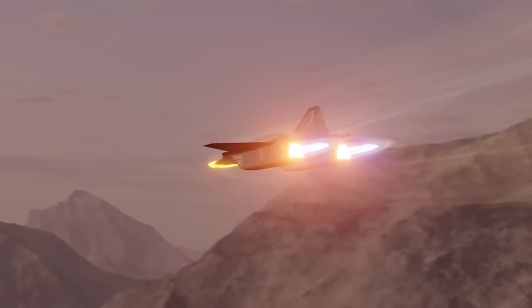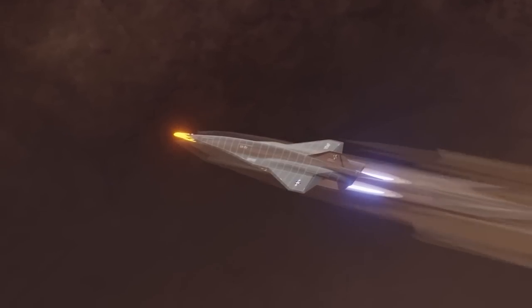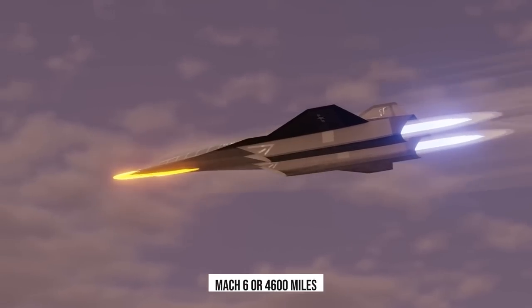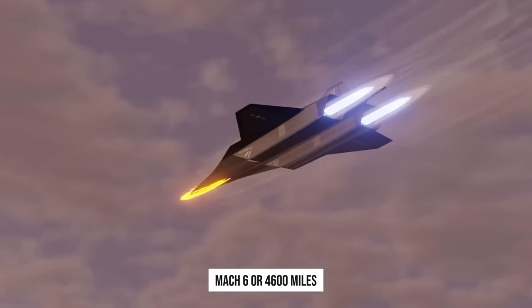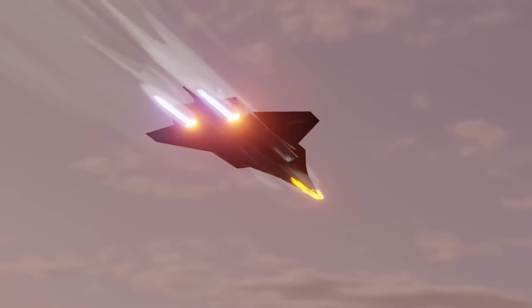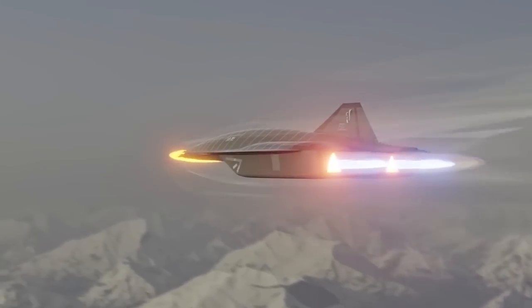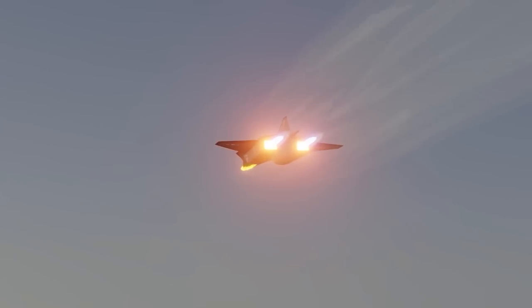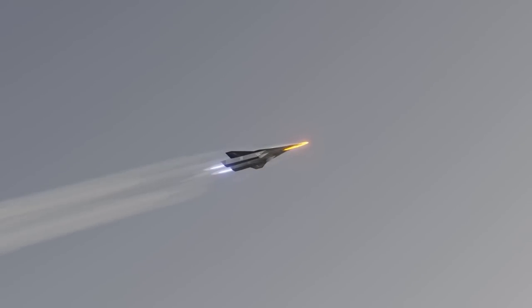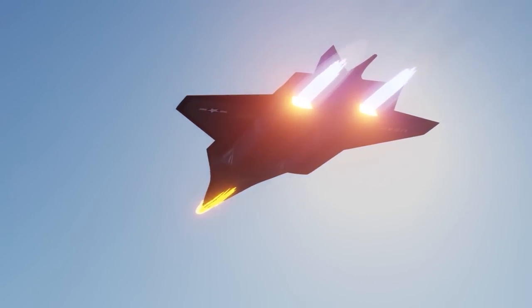However, one should still wait for the test results. It is expected to reach speeds twice as high as the SR-71 Blackbird — Mach 6, or 4,600 miles per hour. Such speed, combined with a network of aircraft carriers and US land bases around the world, creates a situation where no point on Earth would be more than an hour away for a US Air Force reconnaissance and assault vehicle. This could give the Pentagon an all-out advantage in strategic intelligence, although it's unclear how competitors will respond over the next decade.